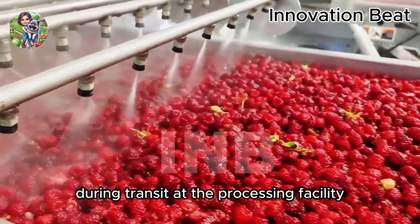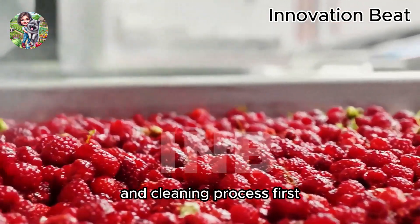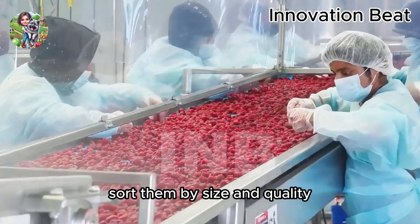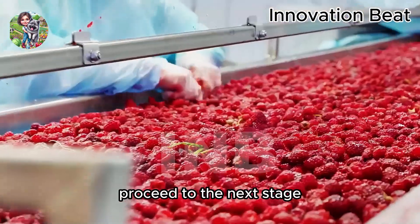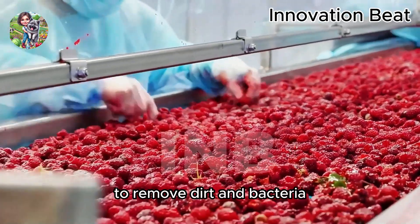At the processing facility, raspberries go through a stringent sorting and cleaning process. First, the raspberries are placed on a conveyor belt, where workers and automated systems sort them by size and quality. Unsuitable fruits are discarded to ensure only the best raspberries proceed to the next stage. Then the raspberries are washed with purified water to remove dirt and bacteria.